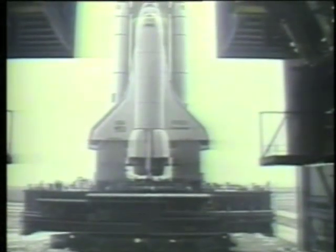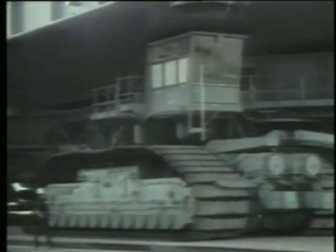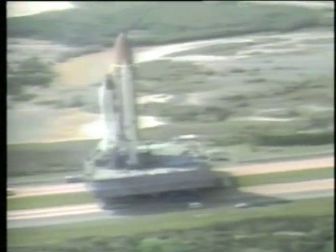The STS-51L vehicle was transported from the VAB to the launch pad on December 22, 1985. At a crawler speed of approximately one mile per hour, the journey takes about six hours.